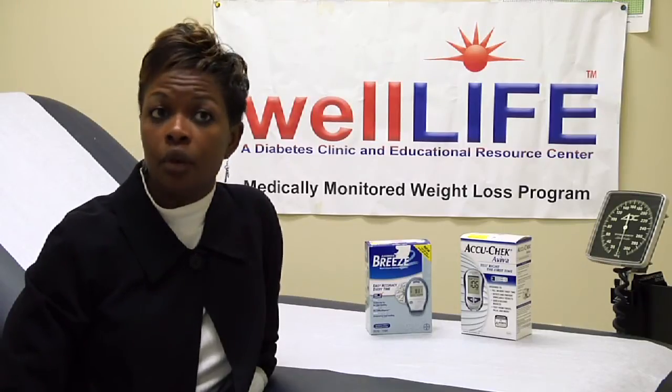Gestational diabetes is when a woman is pregnant and has developed diabetes during pregnancy. With gestational diabetes, the provider — her OB-GYN — will frequently monitor her blood sugar, because that puts her at risk for a larger baby.